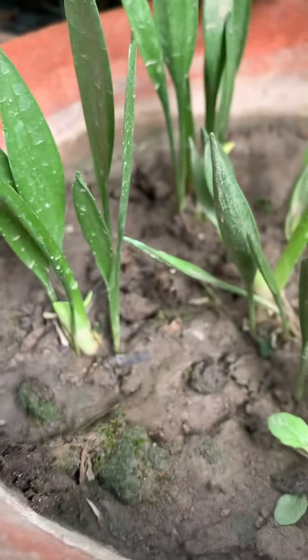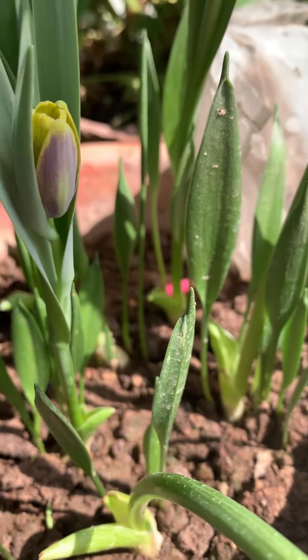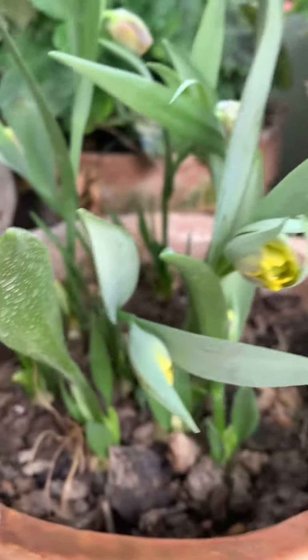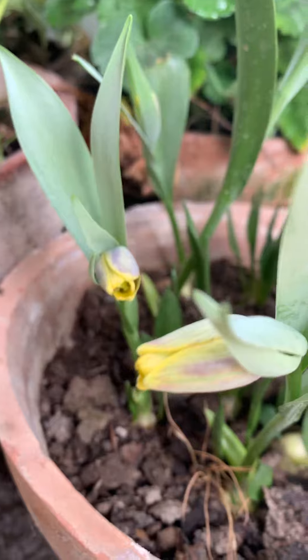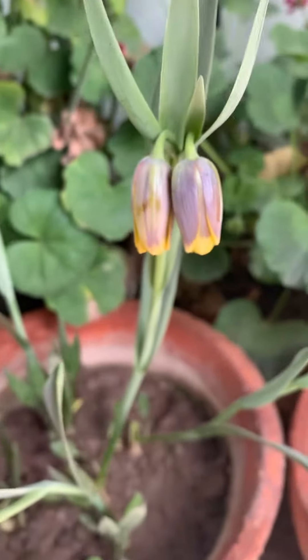Besides these bulbs, you can see baby plants here. It means that they are making baby bulbs — bulblets. So a huge success and a huge excitement for me. That is all that I want to share with you.